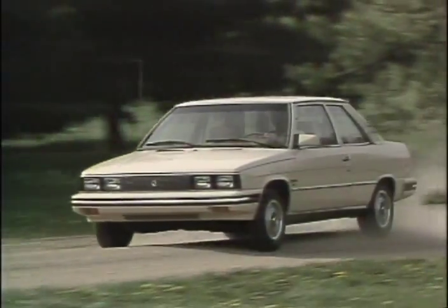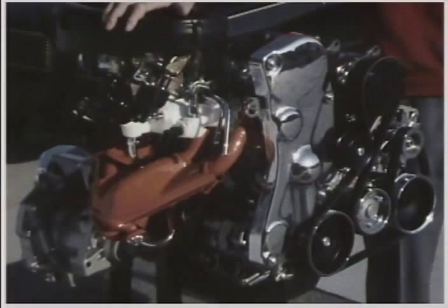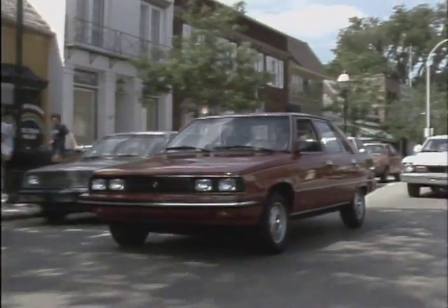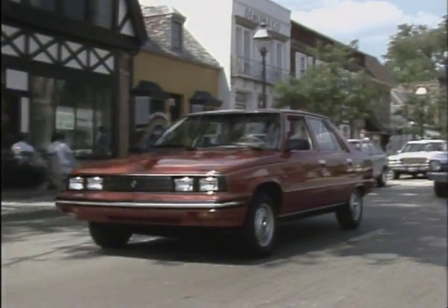Both systems replace the old carburetor and deliver better performance and economy. The reason the fuel injection system is superior to the old carburetor is because fuel injection assures more accurate fuel-air mixture delivery to each cylinder.